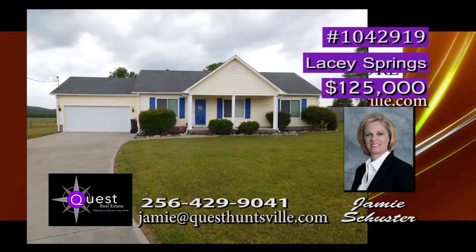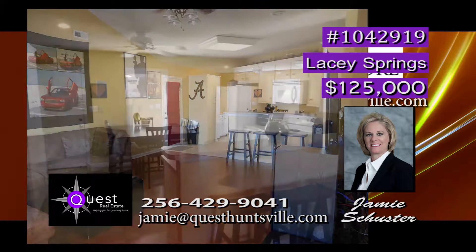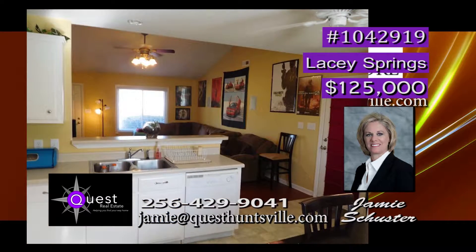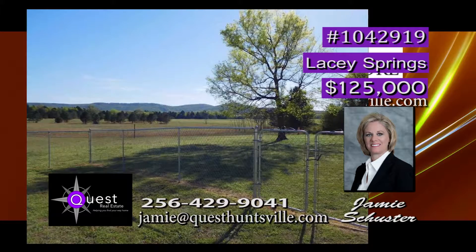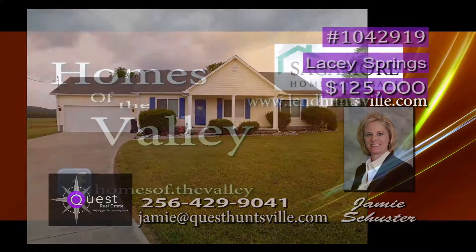Stop in the cul-de-sac and check out this fabulous move-in ready home, just 20 minutes from Research Park. This immaculate home features an open floor plan with vaulted ceilings and a large eat-in kitchen with breakfast bar and separate pantry. Your master bedroom is large and bright and has a glamorous bath. The lot is three-quarters of an acre and offers panoramic views and privacy. The fenced-in backyard also features a good-sized covered patio. Jamie has details.